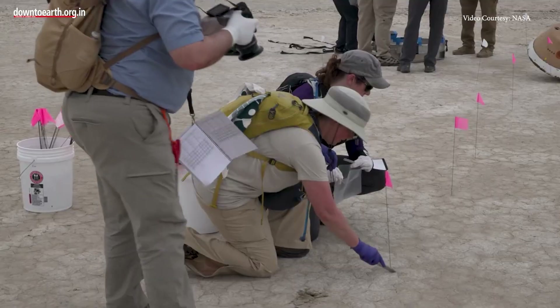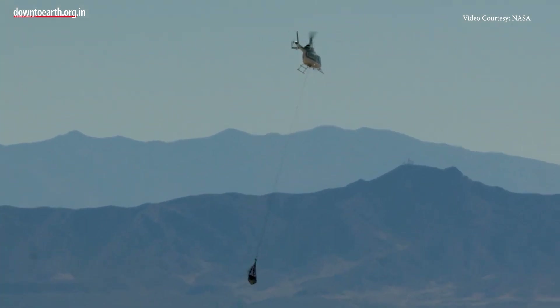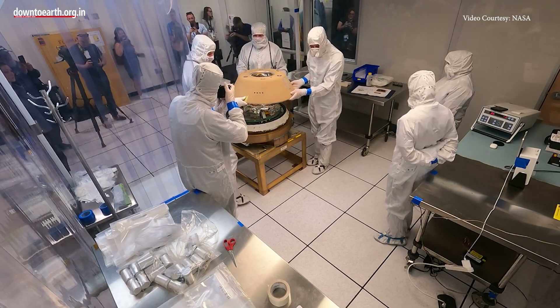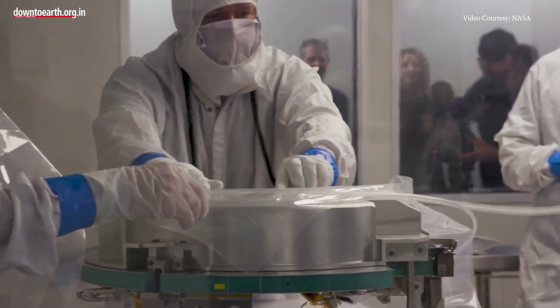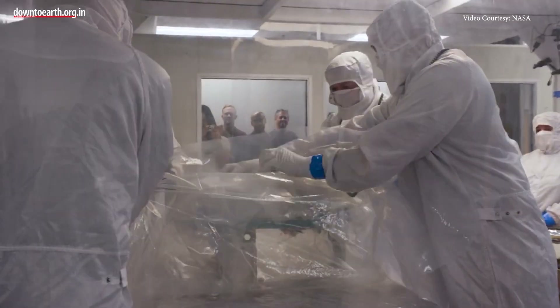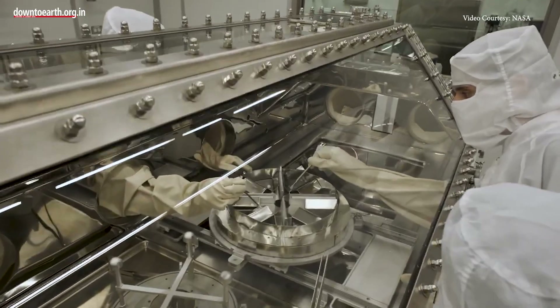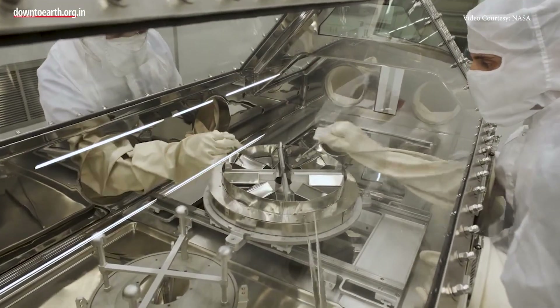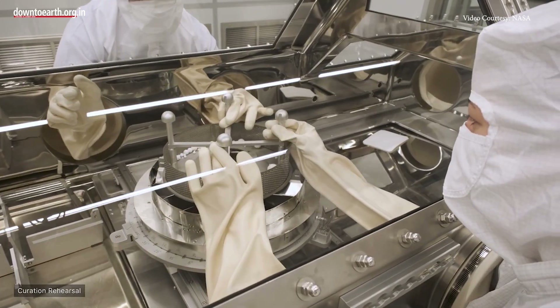Researchers suggest the best way to protect the sample is by getting it from the field and putting it into a clean lab under a pure nitrogen gas purge as soon as possible. They believe that if the sample contains carbon components that may have been involved in the creation of life, then mixing of the rocky materials with the present-day Earth chemistry has to be avoided.